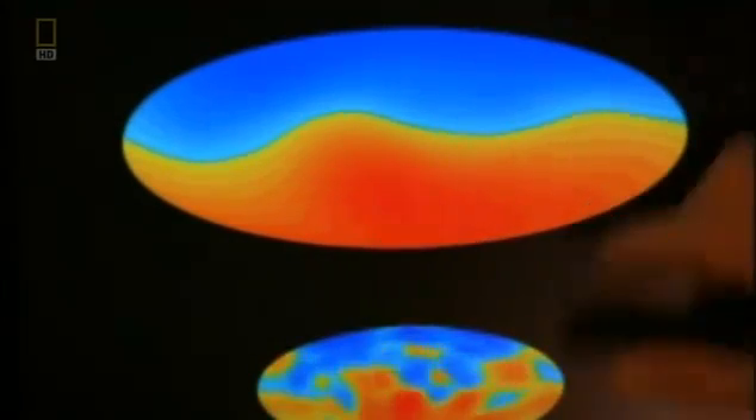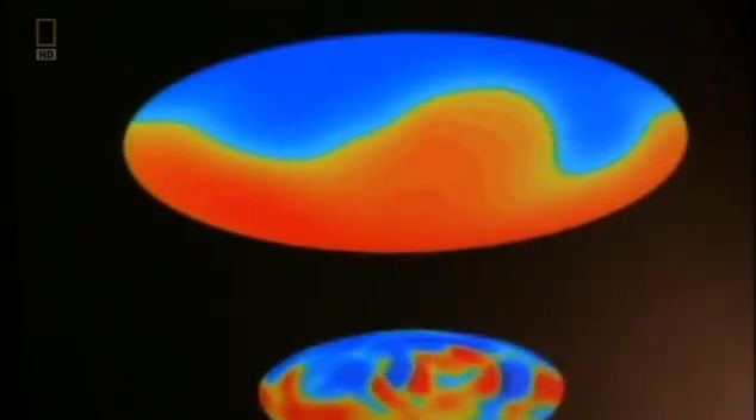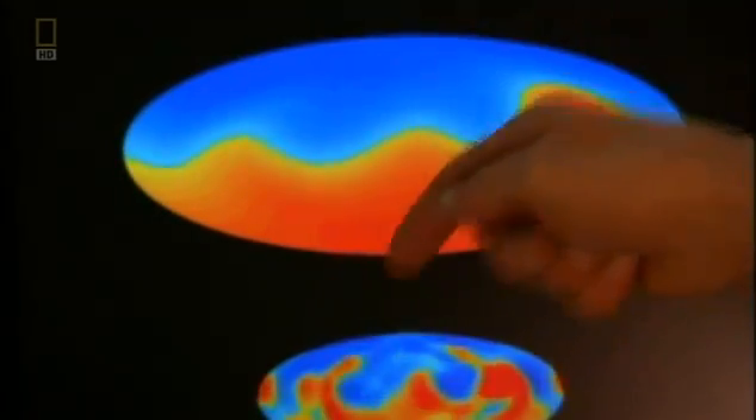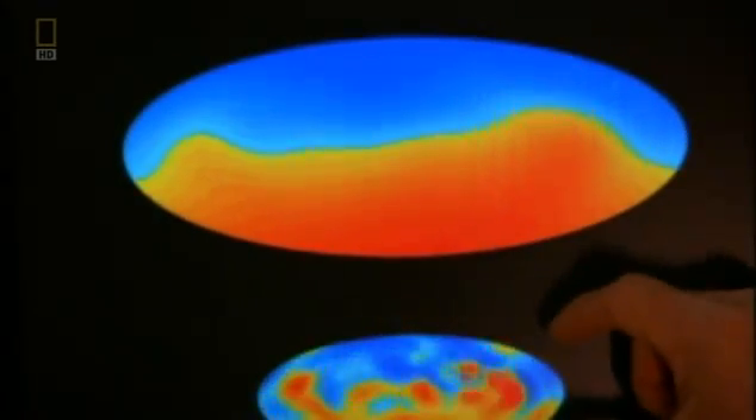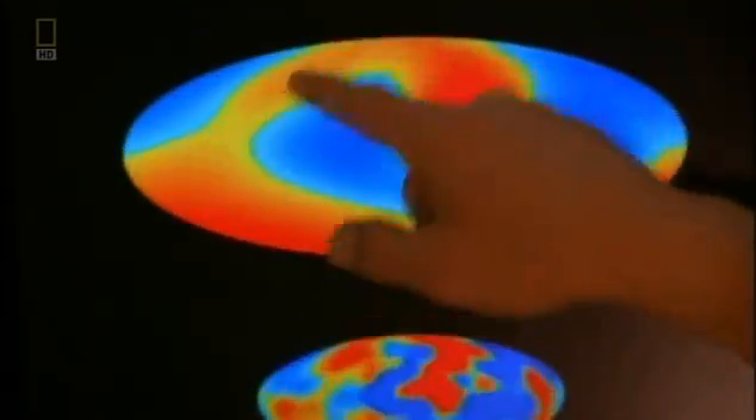This is the surface of the model Earth, this is the surface of the model core. The field is directed inwards here and outwards there. The field is much more complicated on the top of the core. Now the reversal is occurring.